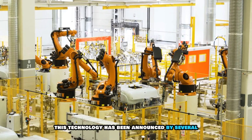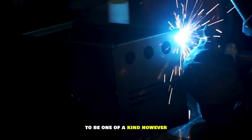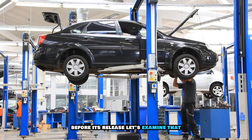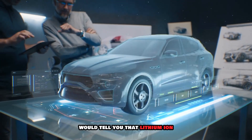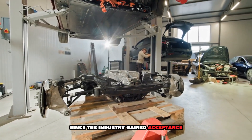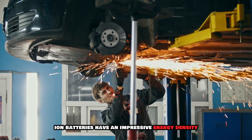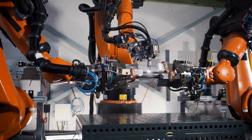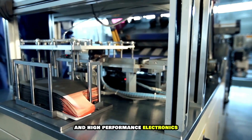This technology has been announced by several stakeholders at CATL to be one of a kind. However, several challenges were left to be overcome before its release. Those in the EV manufacturing industry would tell you that lithium ion batteries have been the industry's cornerstone since the industry gained acceptance, because lithium ion batteries have an impressive energy density. This high energy storage capability per unit volume makes these batteries ideal for applications like electric vehicles and high performance electronics.